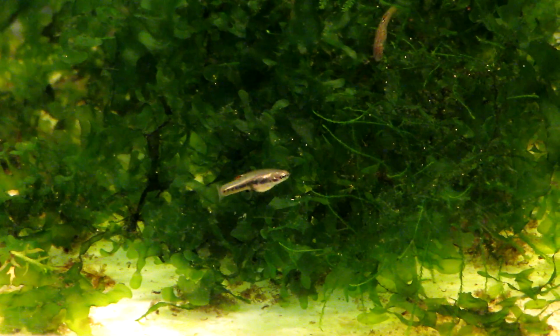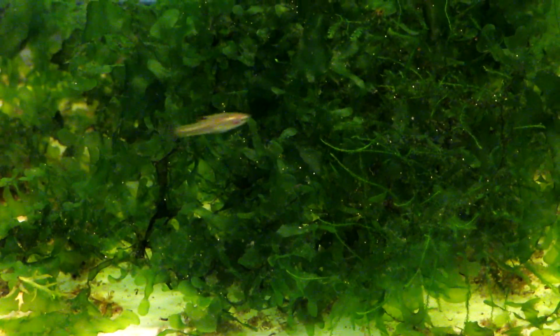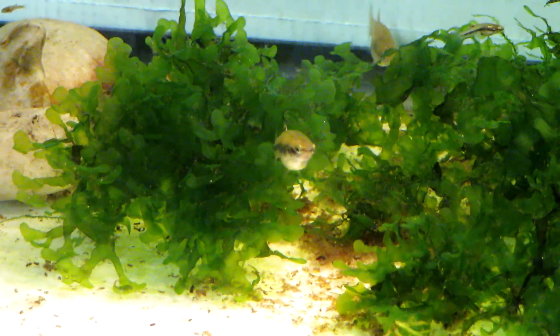Let's see if I can get a male on here. I think that's a little male — nope, that's a little female. The males don't get very big; they're like half the size of the females, like an inch long. The females get about two inches, I guess. But these are pretty cool fish.